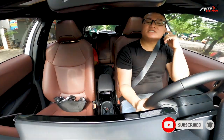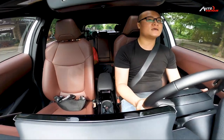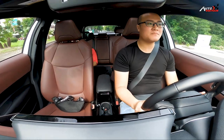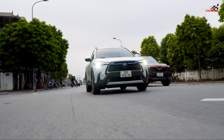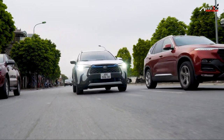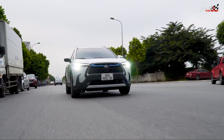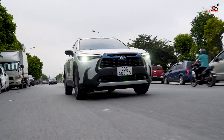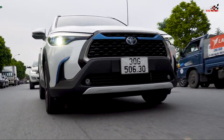Như vừa nãy tôi đã chia sẻ, Auto Việt Nam đã có một video clip chia sẻ rất sâu, rất chi tiết về những tính năng tiện ích công nghệ trên xe Toyota Corolla Cross này. Hôm nay là buổi trải nghiệm lái thử - tôi đã chia sẻ về nguyên lý hoạt động của động cơ Hybrid, và ngay bây giờ chúng ta hãy cùng đến gặp một khách mời sẽ đồng hành trong chương trình ngày hôm nay.